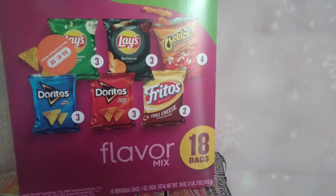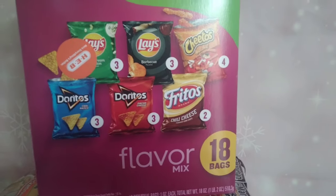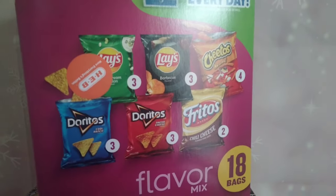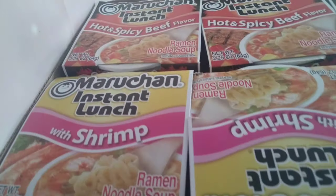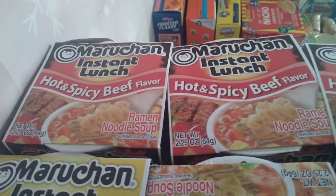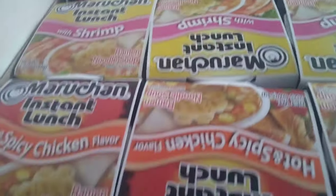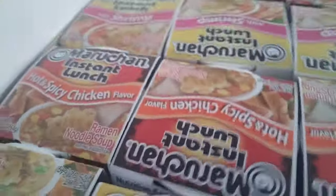We got 18 bags of chips which has Doritos Cool Ranch, Nacho Cheese Doritos, Chili Cheese Fritos, Barbecue, Sour Cream, and regular Cheetos. Directly under that we have our cup of noodles. The peanut gallery is not into pack noodles anymore — they are into the cup of noodles. So right here the first row we have hot and spicy beef, three of those, three shrimp, three hot and spicy chicken, and three regular chicken.